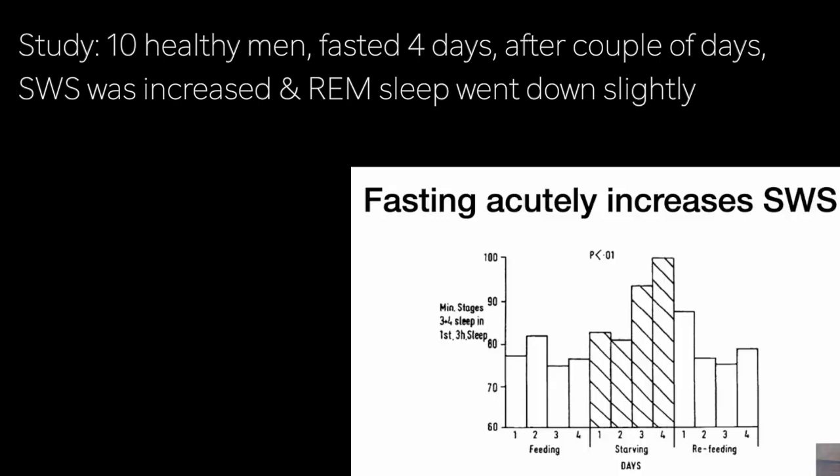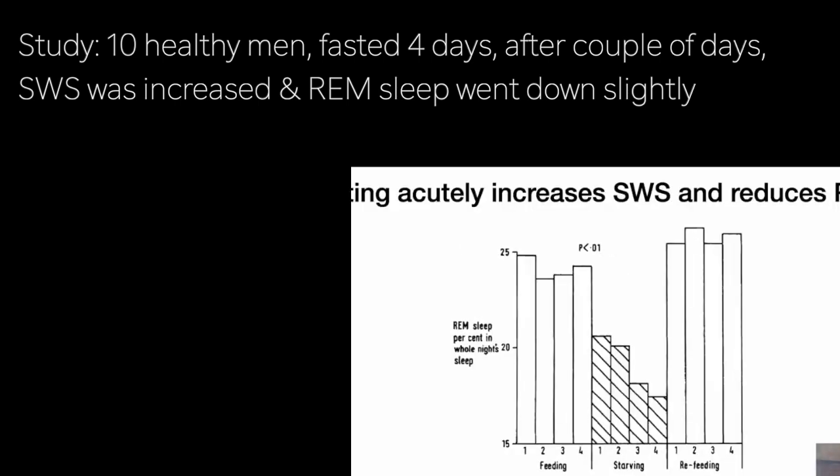Here's our first study on fasting: the effect of fasting on sleep. It's a small study but informative. They took 10 healthy men and fasted them for four days. The effect on slow wave sleep took a couple of days to fully appear, but slow wave sleep was increased. Similarly, REM sleep went down slightly over the course of a few days.